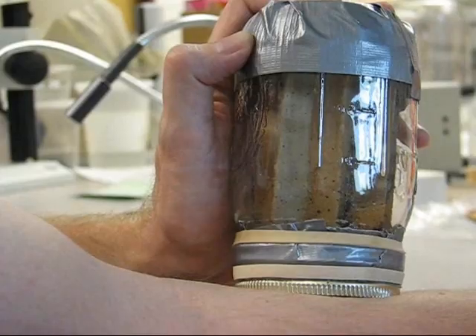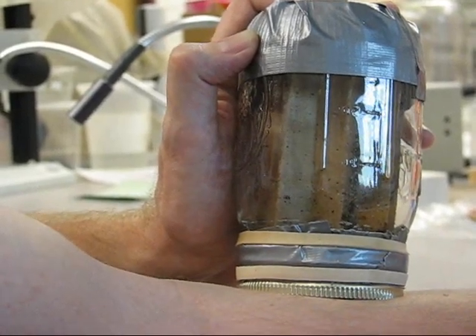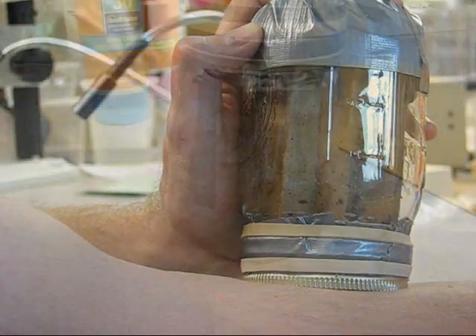Bed bugs aren't known to transmit any human pathogens — so AIDS, hepatitis, different things like that — they're not known to transmit.